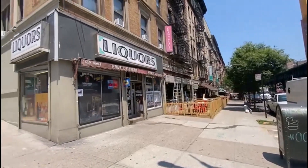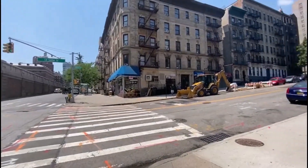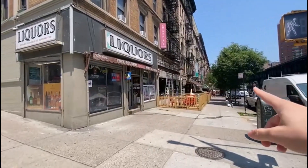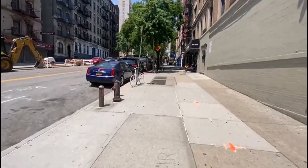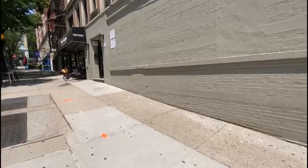This is 3139 Broadway, just a couple minutes north of Columbia University. We have lots of restaurants right down here, some more over here, and we're going in right here.